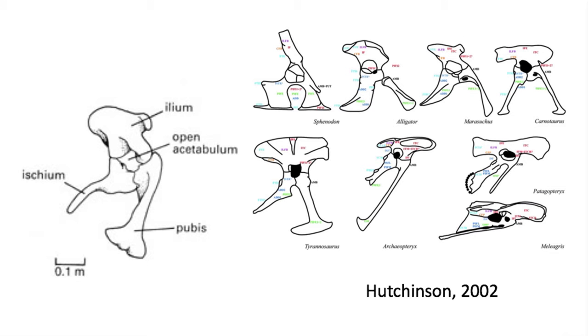Both methods allowed these advanced groups to become bipedal, running on two legs, but it was this open acetabulum that led to the origin of the more successful group, the dinosaurs.